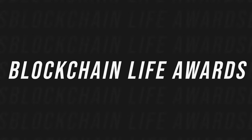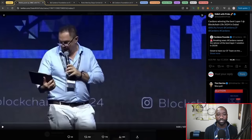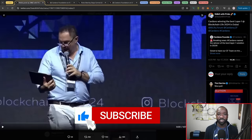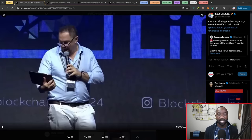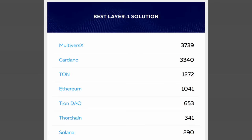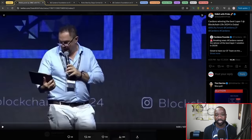Moving into the first update, the Cardano layer one has won the best layer one award at the Blockchain Life Awards. Initially, we had MultiverseX or eGold token outpacing Cardano in terms of votes, and we saw some sketchy things happening with the vote tallies changing over time. However, it does look like Cardano took the lead and took the award home. I want to quickly play about a one-minute video breaking down the acceptance speech by a few members from the Cardano Foundation.